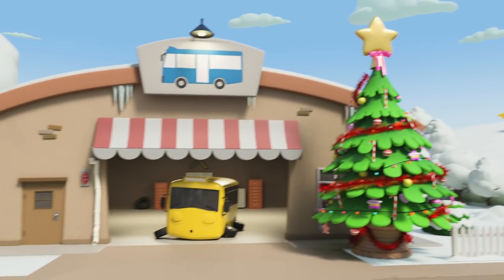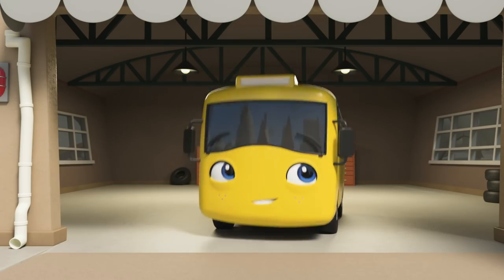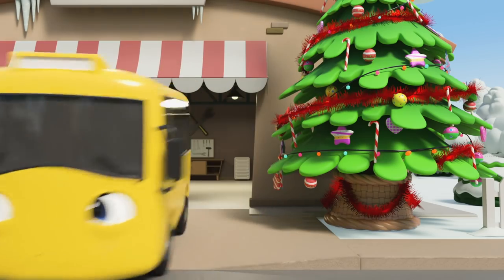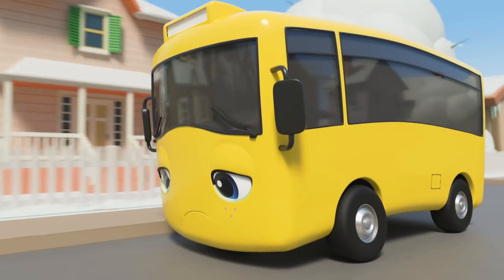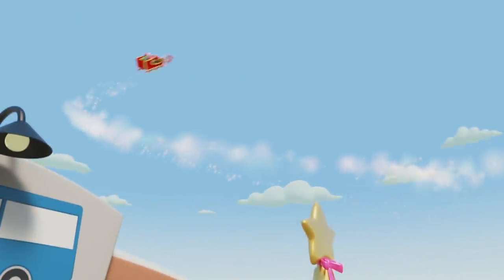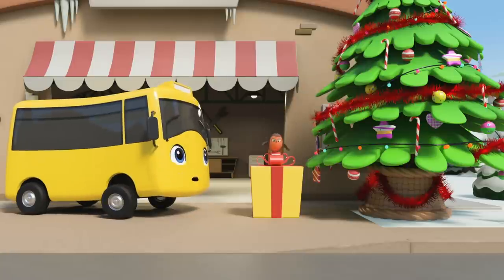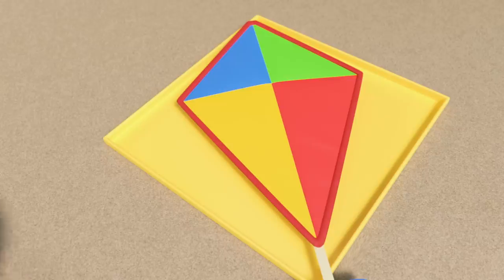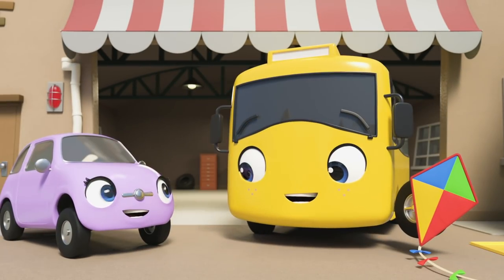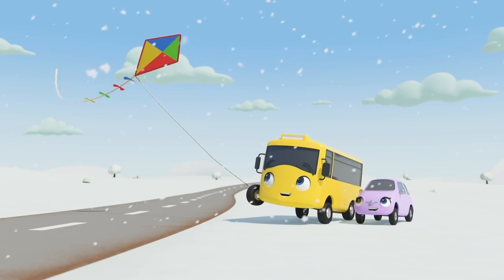It's Christmas morning — wake up Buster! Oh, there's nothing under the tree — maybe Santa was too busy! Wait, there's a present after all! Merry Christmas Buster! And there it is — just like Scout asked, a kite to replace the one Buster lost! Thank you Scout — what a thoughtful Christmas gift!